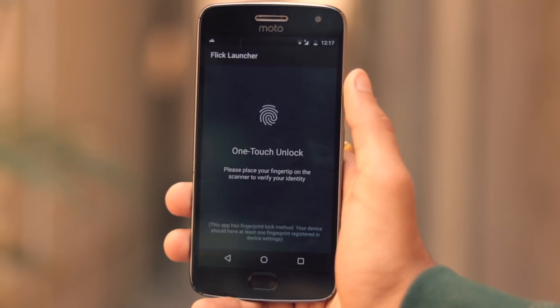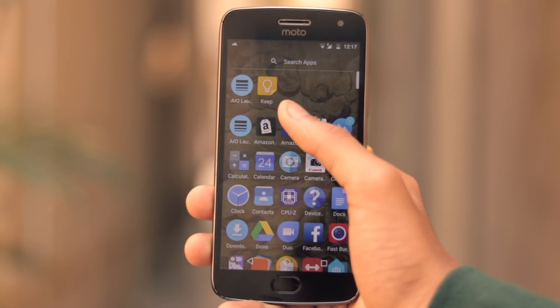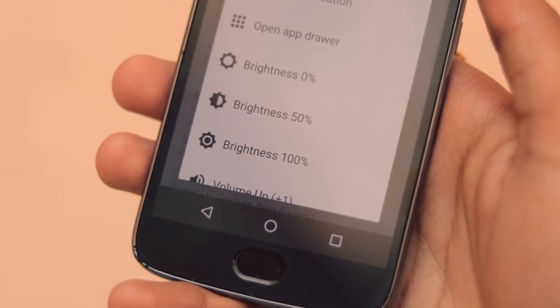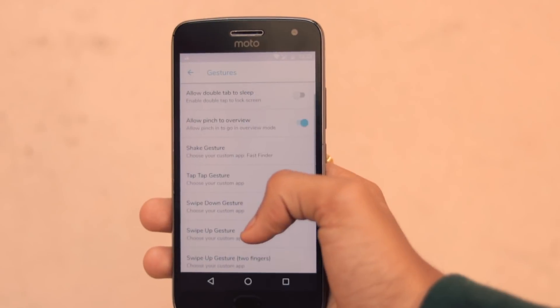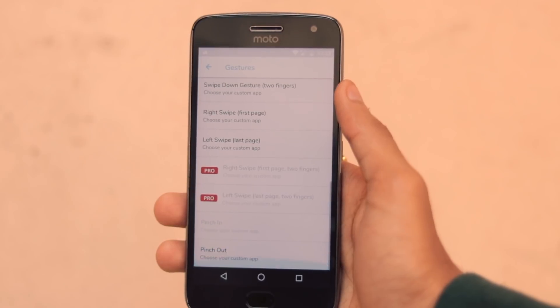For example, you can lock applications and then directly open them using your fingerprint scanner, and you don't need any kind of extra application for that. You can use various gestures — like if you want to double tap to sleep, you can do that. If you want to shake to open the camera, you can do that as well, and a lot more.